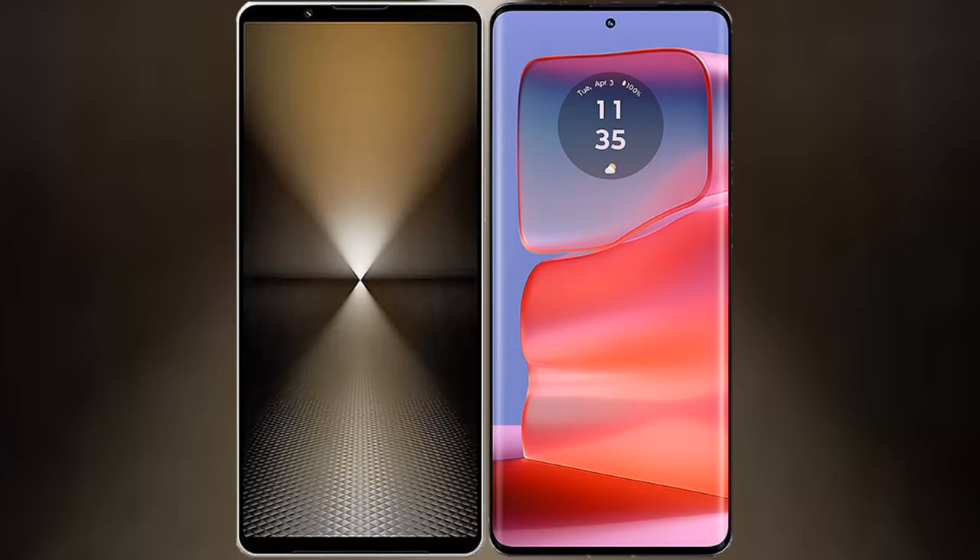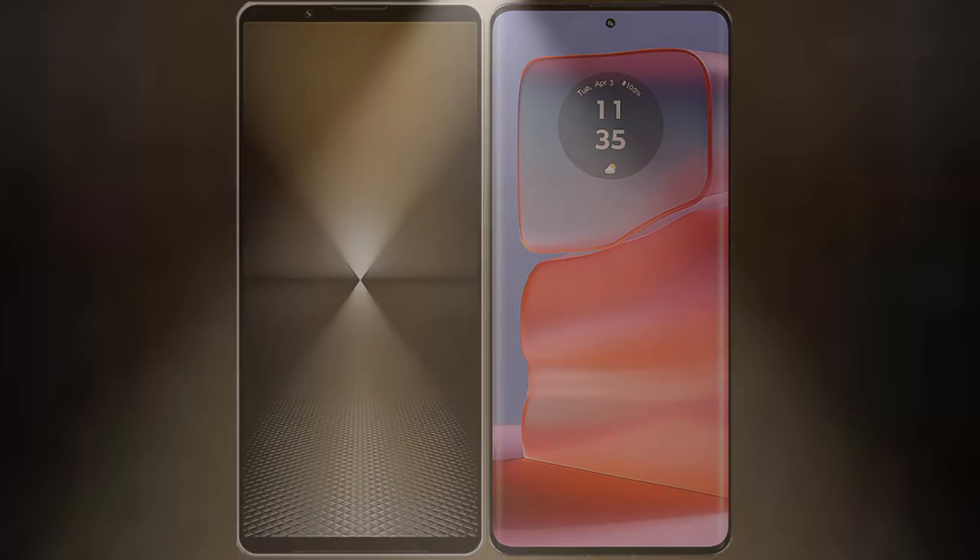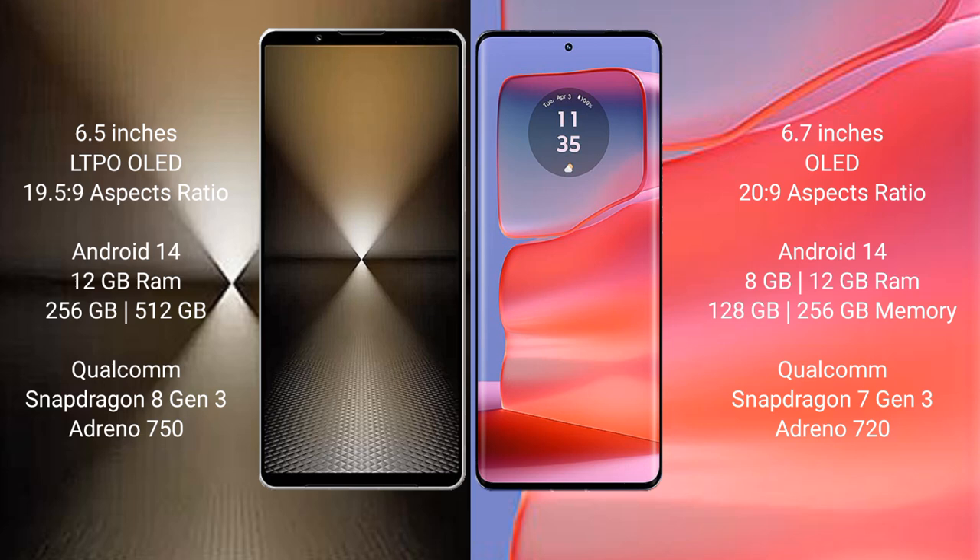I will compare the new Sony Xperia 1 Mark 6 with the Motorola Edge 50 Pro. The Sony Xperia 1 Mark 6 features a 6.5-inch LTPO OLED display, while the Motorola Edge 50 Pro has a 6.7-inch OLED display. Both support a 6.5x to 9 refresh rate range.